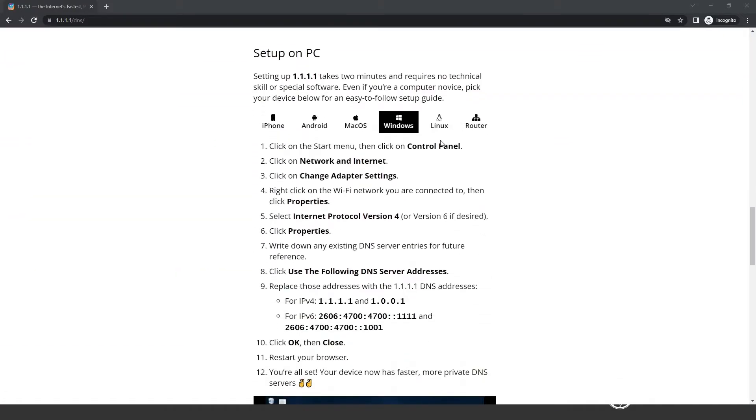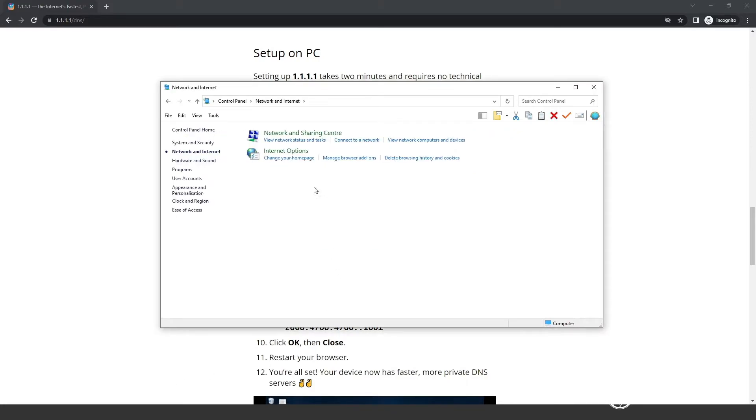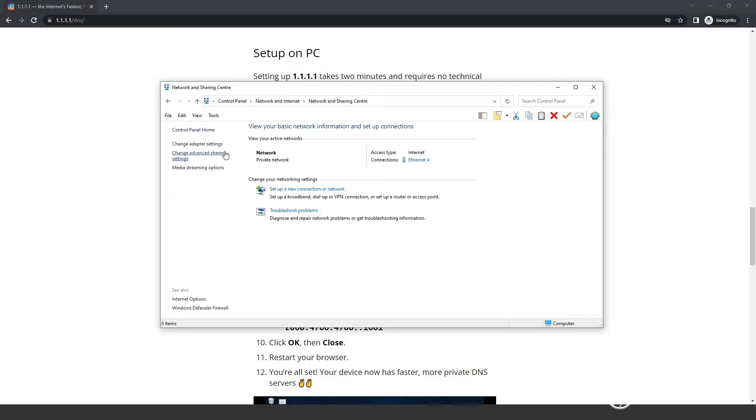To make things a bit faster, you might like to use different DNS servers, such as the ones maintained by Cloudflare. Here's how to change your DNS servers on a Windows PC. You can also change your DNS servers on most other devices, including phones and games consoles.